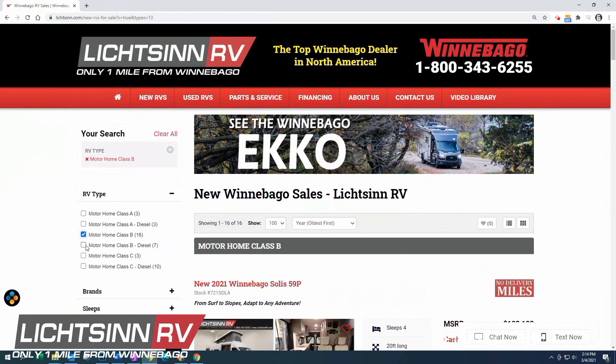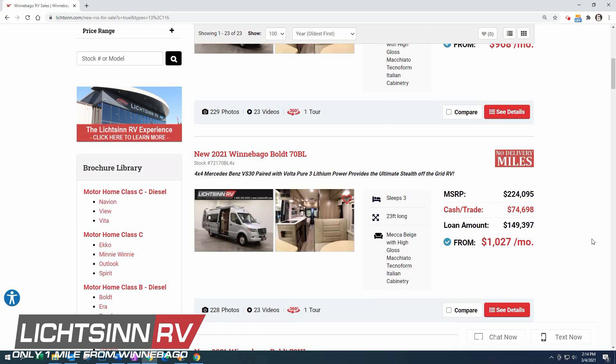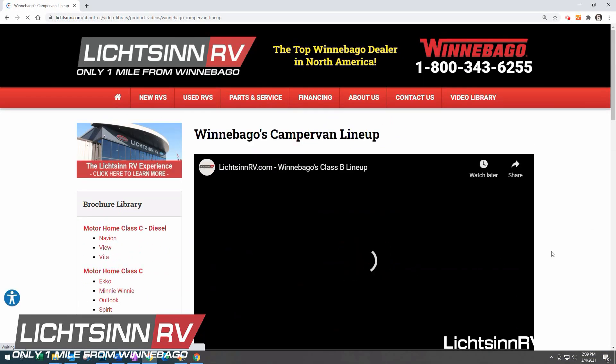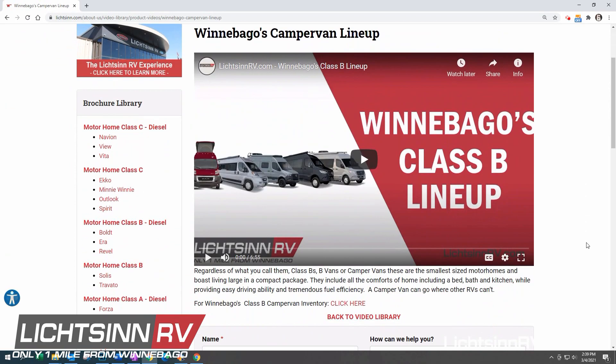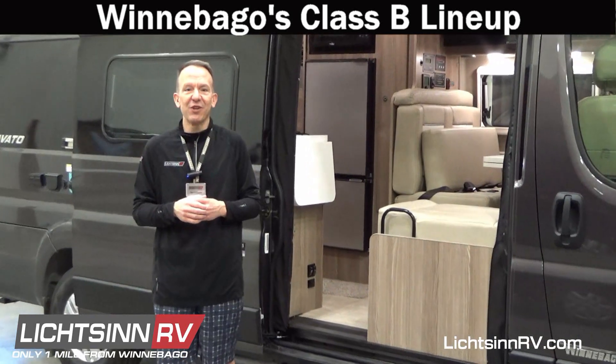On our website at Lichtsinn.com, we have great walkthrough videos, hundreds of pictures, complete detail, and some great comparisons in the Battle of the Bees section in our marketing section. Be sure to check out the Battle of the Bees comparison to help you make an educated decision on which camper van is right for you.